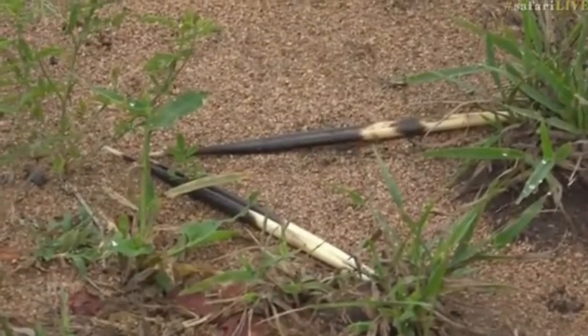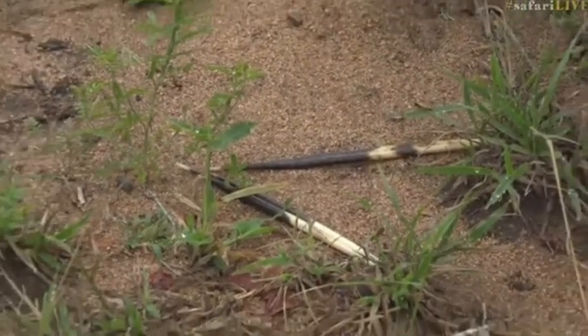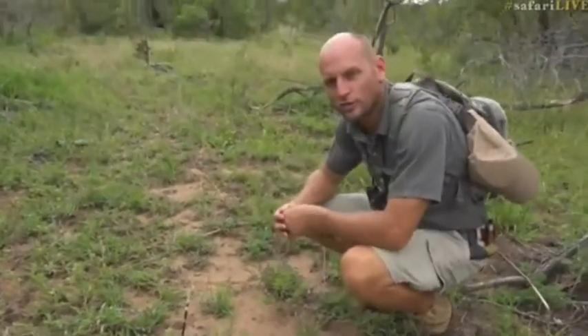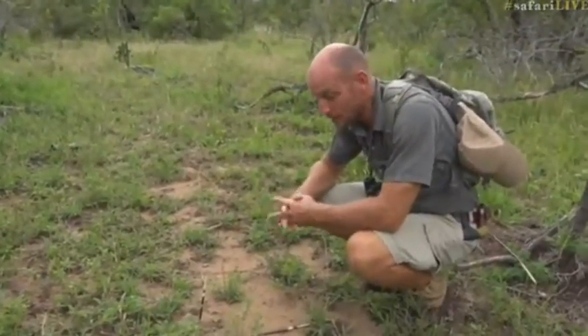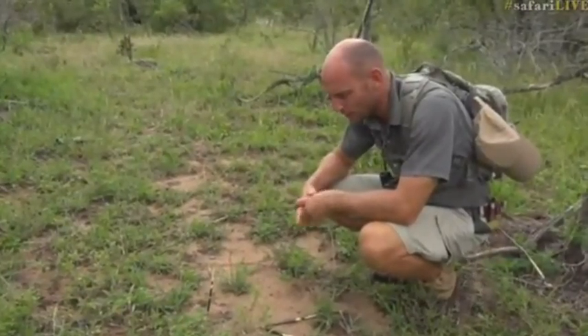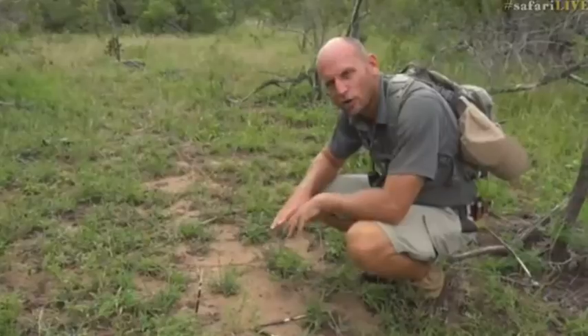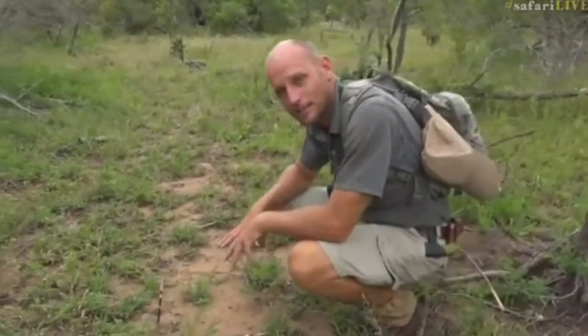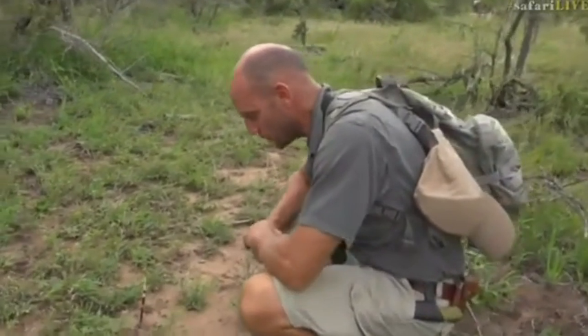We don't see porcupines often because they're strictly nocturnal, but porcupines do make up quite a large portion of the diet of leopard in some areas of the country, especially the drier areas of South Africa. In this particular area, although we do see leopard and lion feasting on porcupine, it's not that common an occurrence, so when we see something like this it's always a bit of a mystery as to why.